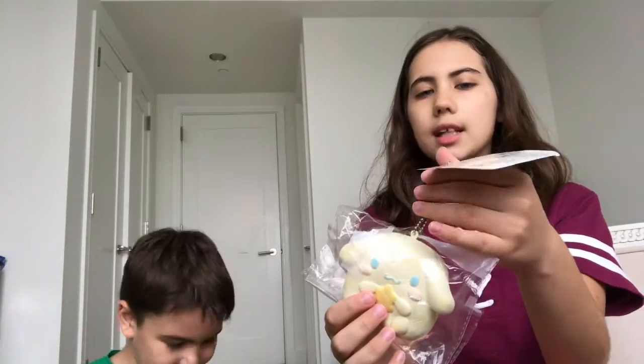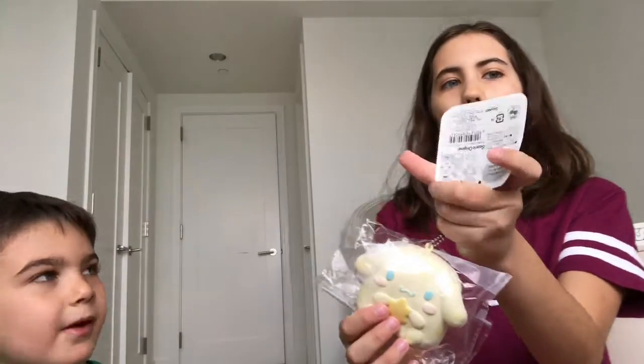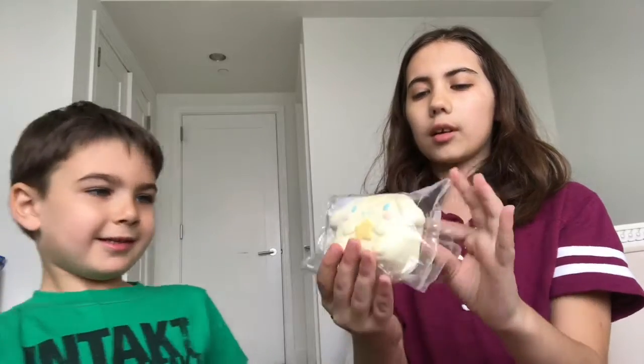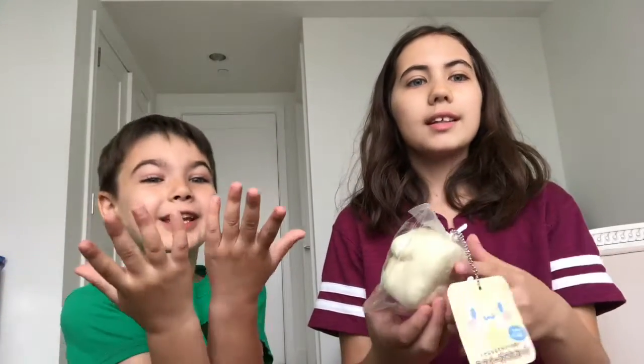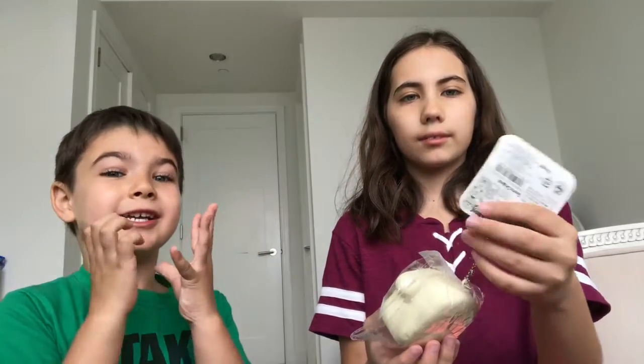I'm not going to take this one fully out of the packaging. Ryan gives it a 10 out of 10 because it's so light — the lightness and squishiness make it feel perfect. Eyes closed for the next pick.